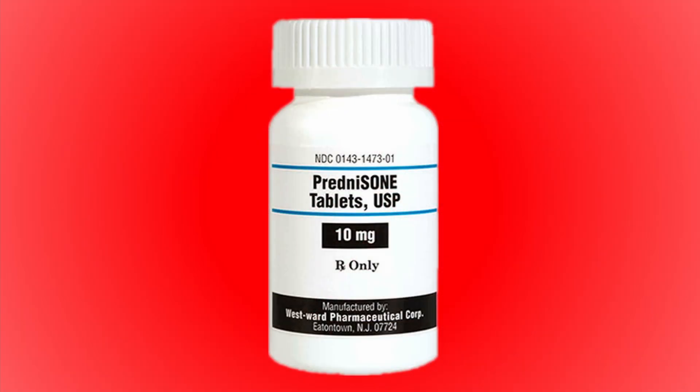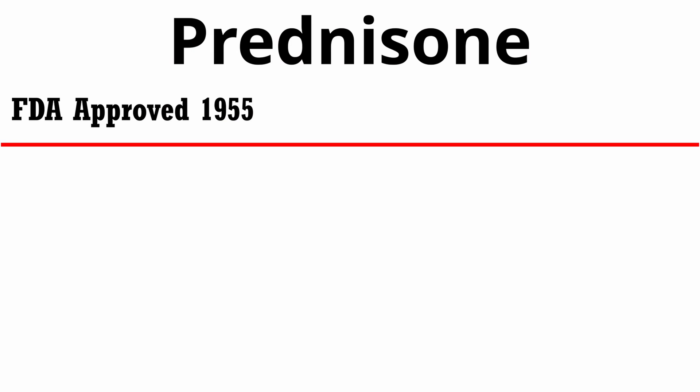The first drug we're going to talk about is a steroid. The one we use most often is prednisone or prednisolone — they're basically the same exact thing. They're used as an immunosuppressive and an anti-inflammatory, and with that anti-inflammatory we end up having some control over itch. This is actually the oldest of the drugs we're going to talk about. It was first FDA approved for use in people in 1955, so it's a fairly old medication. It's a synthetic derivative of a hormone called cortisol, which is a stress hormone.